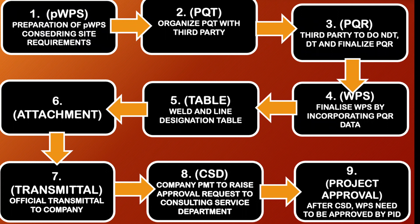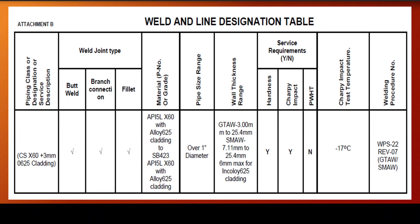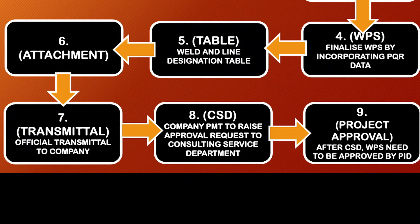Then the welding engineer starts to finalize the WPS. The pWPS will be rectified especially in the welding parameter section, taking the actual data from the PQR — because it is already proven data. Then tolerances are applied; for example, for voltage we can apply plus or minus 10 percent from the PQR value, and for current also plus or minus 10 percent from the PQR adopted value. The WPS is then finalized, PQR is attached along with all test reports. Another mandatory requirement is the weld and line designation table — which is an at-a-glance look of the line classes, thickness range, and base material range covered by the WPS.